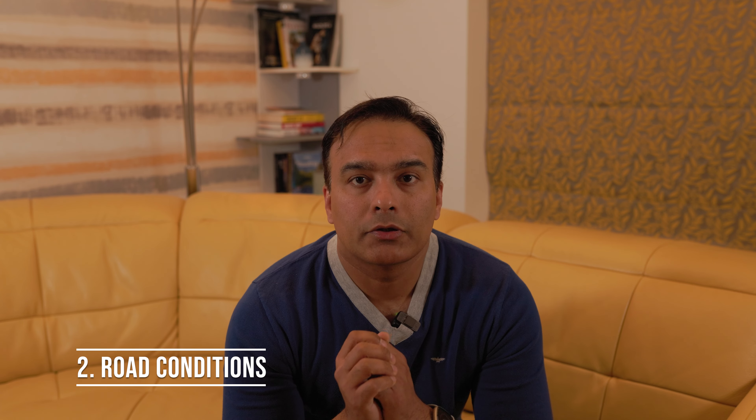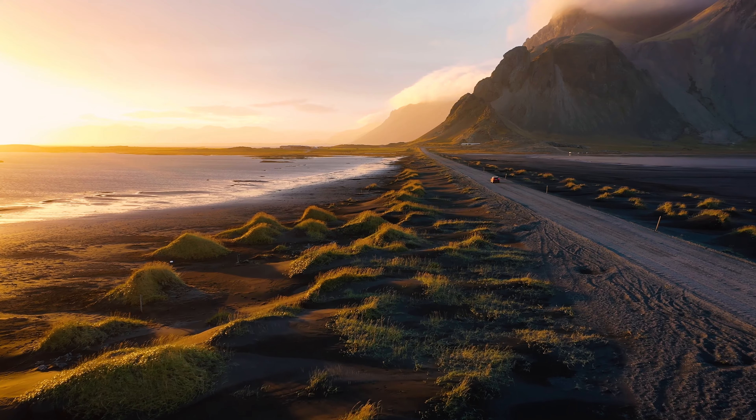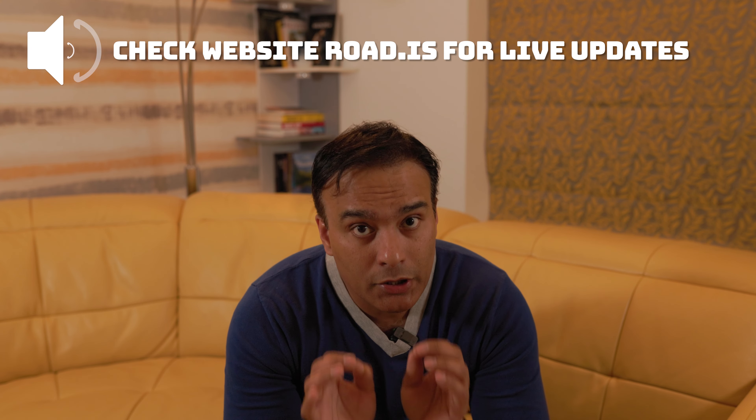Road conditions: Icelandic roads can vary greatly in quality, from well-maintained highways to gravel tracks in more remote areas. Be prepared for different road surfaces and conditions, especially if you are planning to explore beyond the main tourist routes. Always check road.is, especially in winter, so that you can take the necessary precautions.